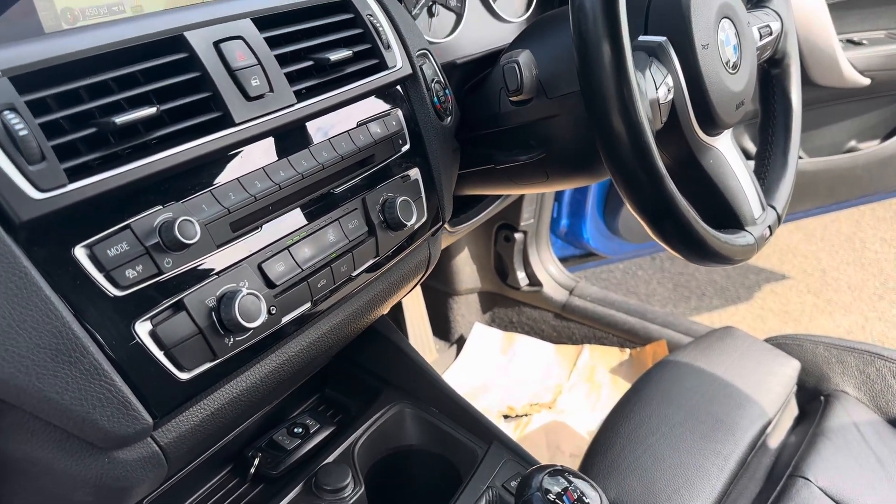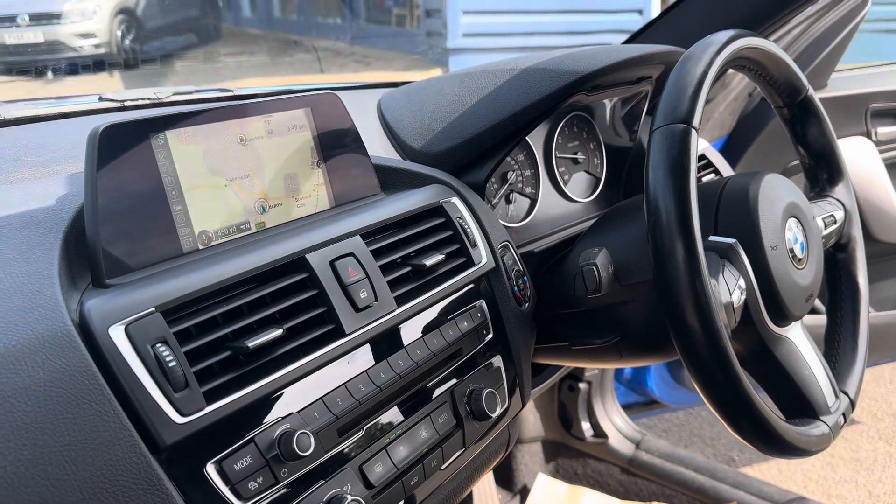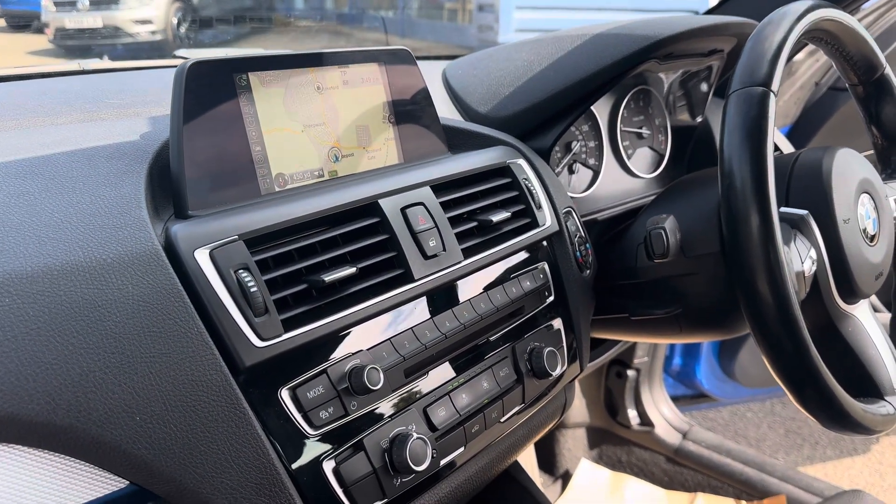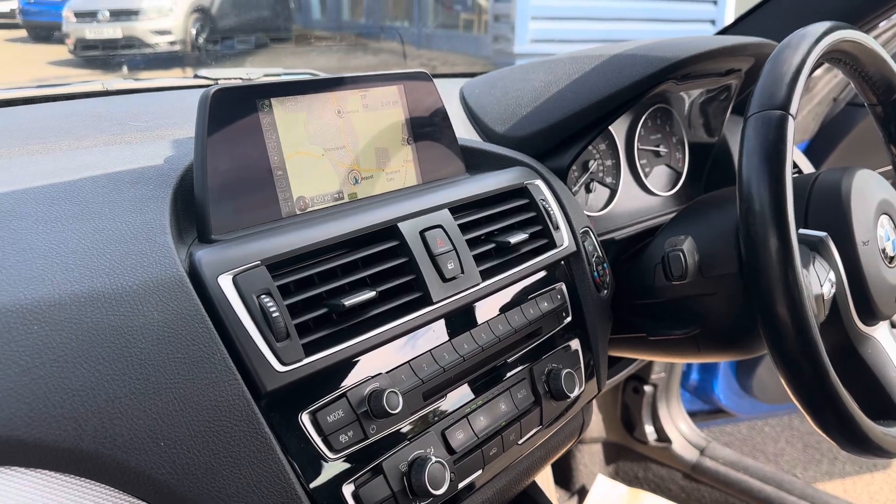It also has climate control, a CD player, satellite navigation system, reverse sensors, Bluetooth, and DAB radio.